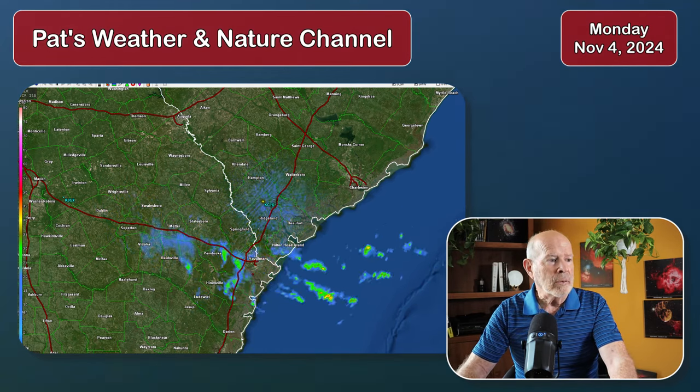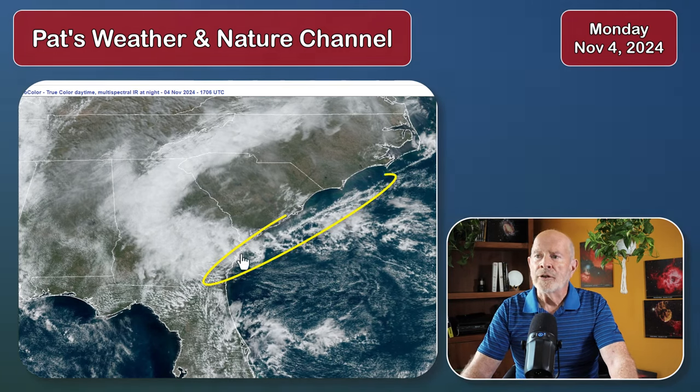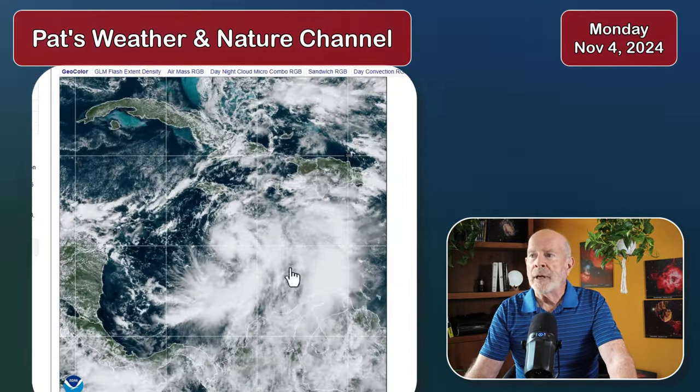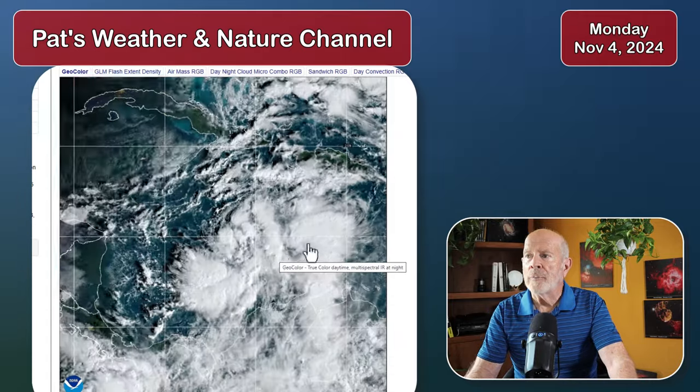Looking at the satellite imagery right now, you can see the flow of moisture coming in off the Atlantic Ocean associated with a weak trough of low pressure and a stationary front in this vicinity. You can almost see it right along the coast of South Carolina into the upper and mid portions of southeastern Georgia.